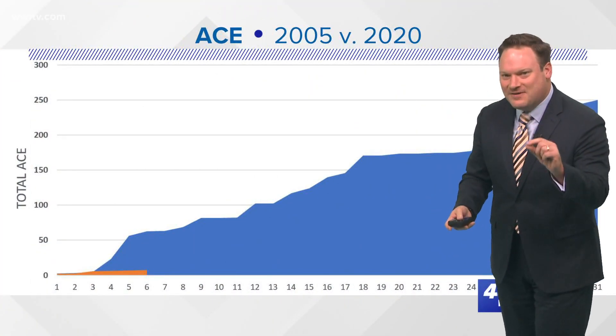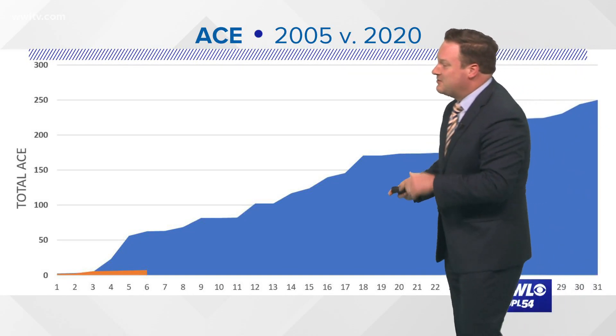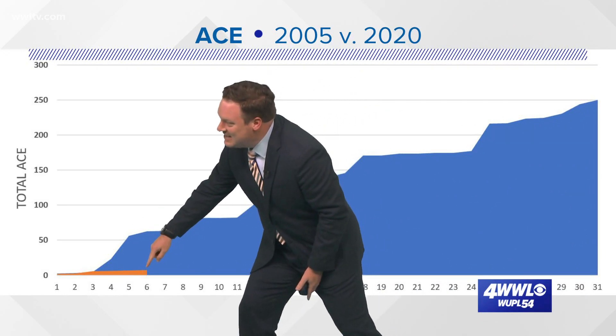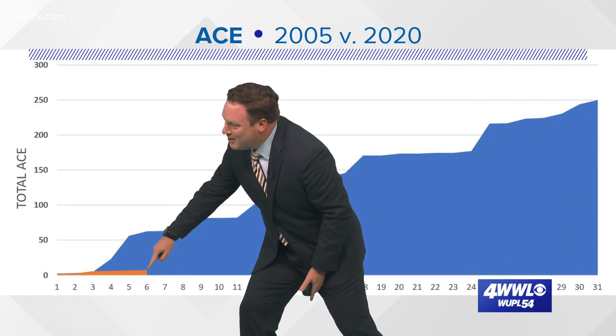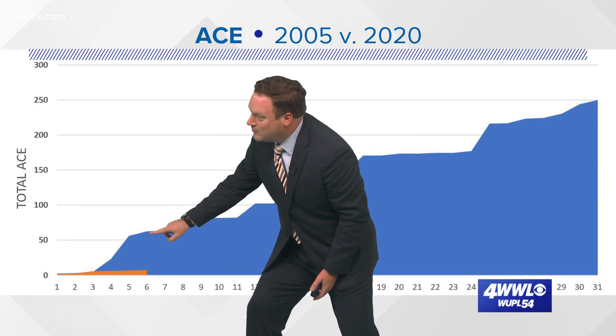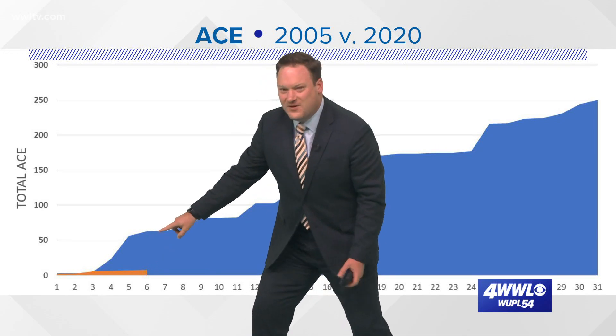If you look at the ACE value now compared to this same time in 2005 — this orange color, and I want to thank Peyton Malone for building this — this is where we are in terms of the amount of energy with the number of storms we've had. For that same number of storms back in 2005, we had already had an ACE value over 50.